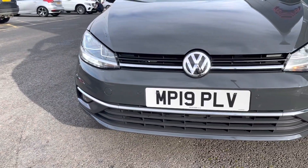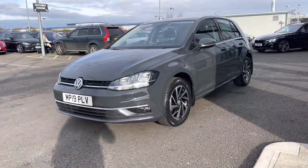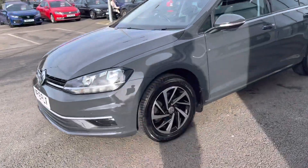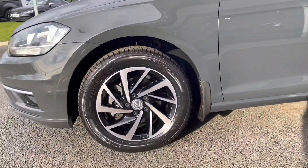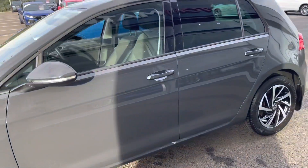Taking a look at the front of the vehicle, you can see the LED daytime running lights along with the chrome detailing, which continues all the way throughout the car. Moving along, we have fantastic two-tone alloy wheels which are in great condition, and the same can be said about the tyres as well.